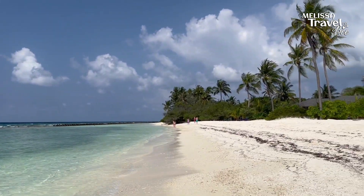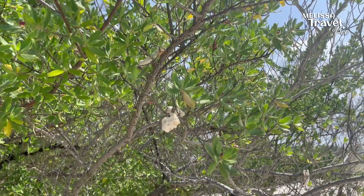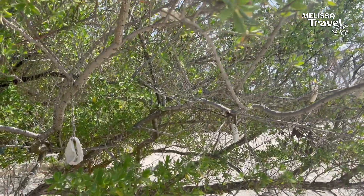The beach in front of our beach villa is also very nice. You can even find a tree that has pieces of coral as little ornaments.